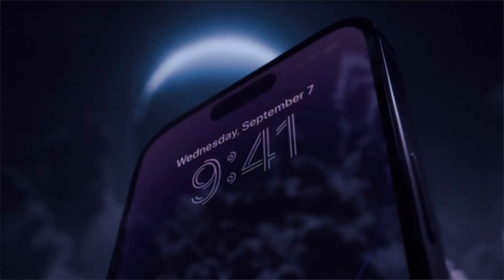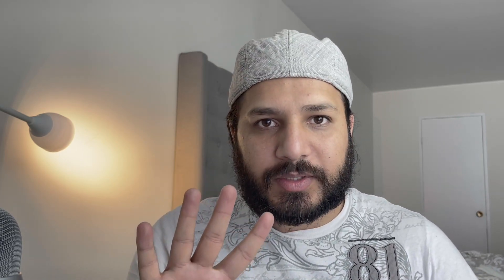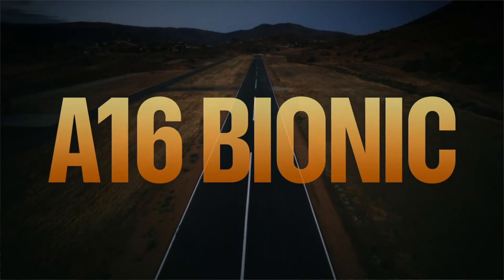First, I have made a separate video on the iPhone 14, but let's talk about the different versions: the iPhone 14, iPhone 14 Plus, iPhone 14 Pro, and Pro Max. The regular version is 6.1 inches and the Pro model is 6.7 inches. The iPhone 14 has a Bionic chip, but the Pro model has the A16 Bionic chip, which makes it one of the fastest phones on the market.